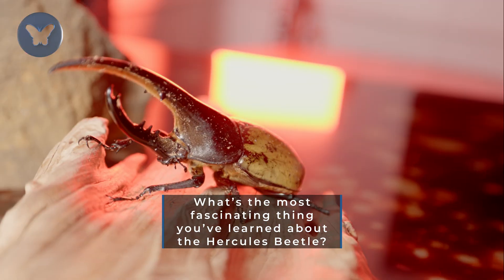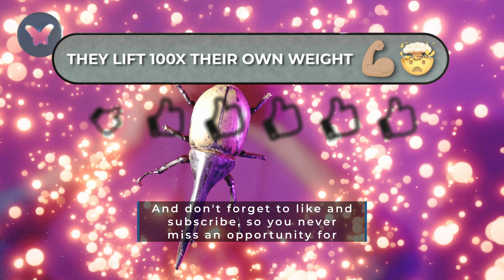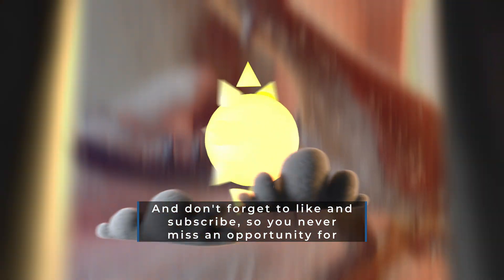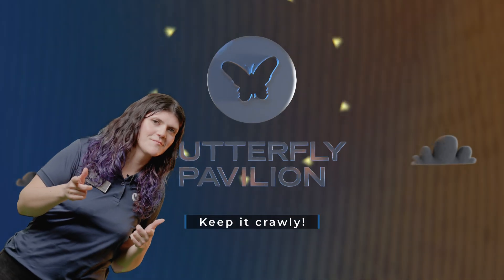What's the most fascinating thing you've learned about the Hercules Beetle? Tell us in the comments and don't forget to like and subscribe so you never miss an opportunity for invertebrate de-ichification. Until next time, keep it crawly!